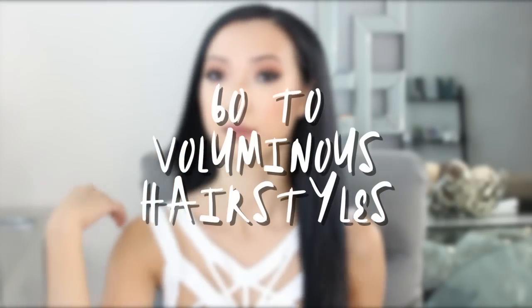Hey guys! Today I'm going to be showing you a couple of my go-to hairstyles I've been wearing and how I add a ton of volume to my hair. My hair is about shoulder length and it's naturally pretty flat, so I'm going to be using hair extensions to help add a lot of volume and length.